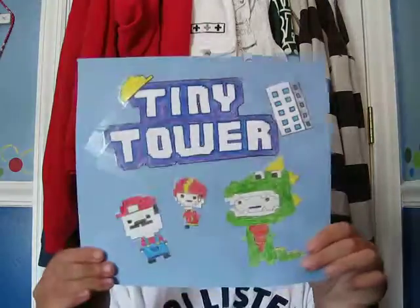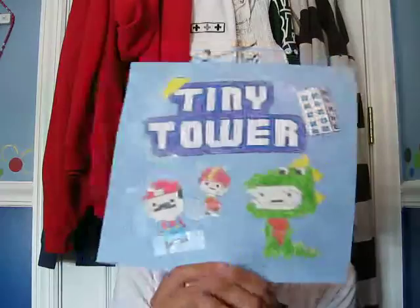Hey guys, welcome to Jockers number four. So today, I decided to draw a little collage of Tiny Tower stuff.